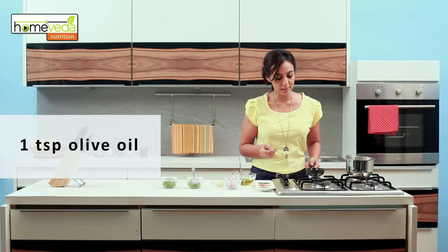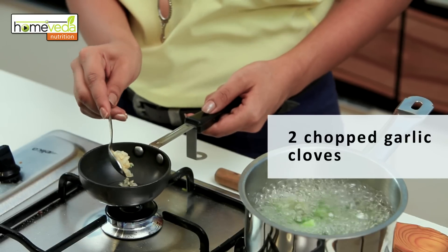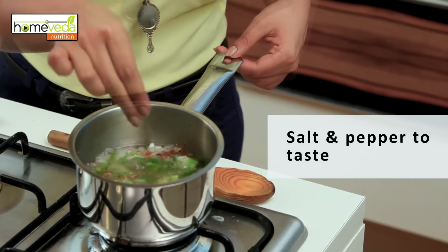Now separately heat 1 tsp of olive oil and add 2-3 cloves of chopped garlic to it. We're going to fry the garlic to add to our soup. Now add the burnt garlic to your soup. And finally add salt and pepper to taste. This soup is healthy and tasty and makes for a great appetizer.